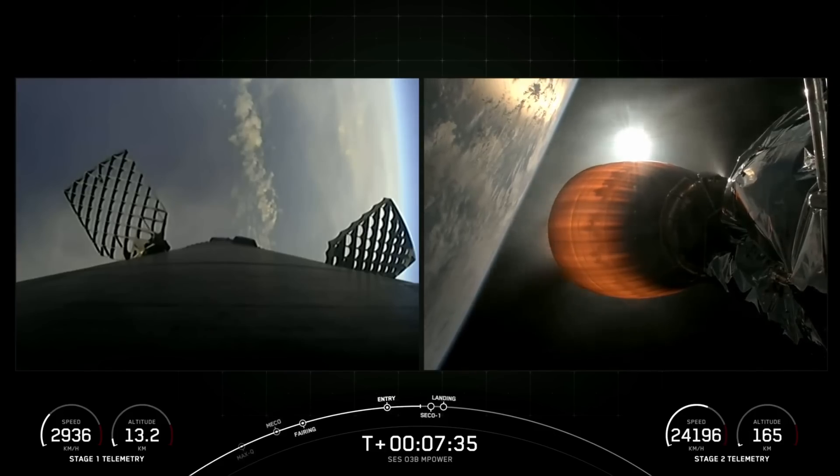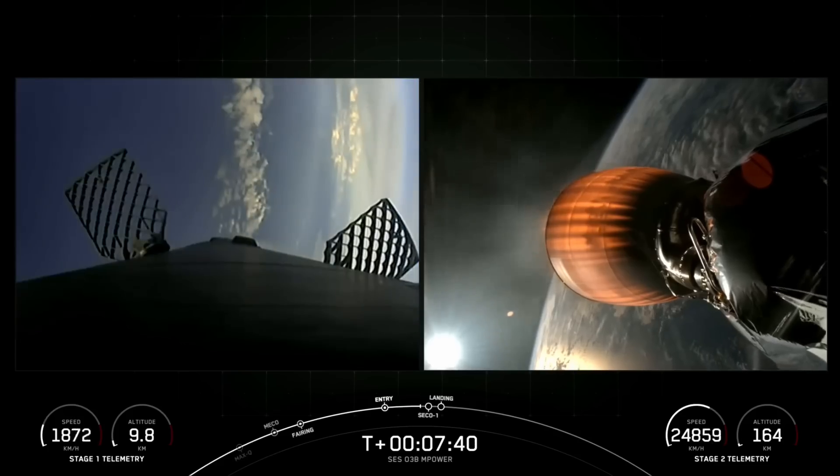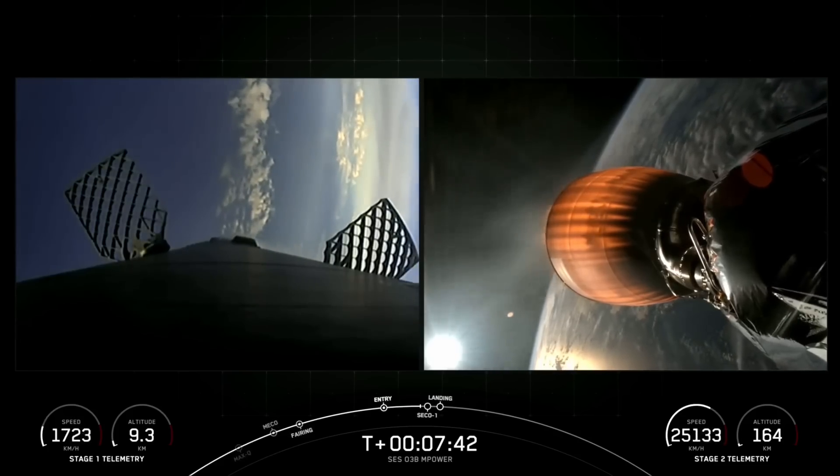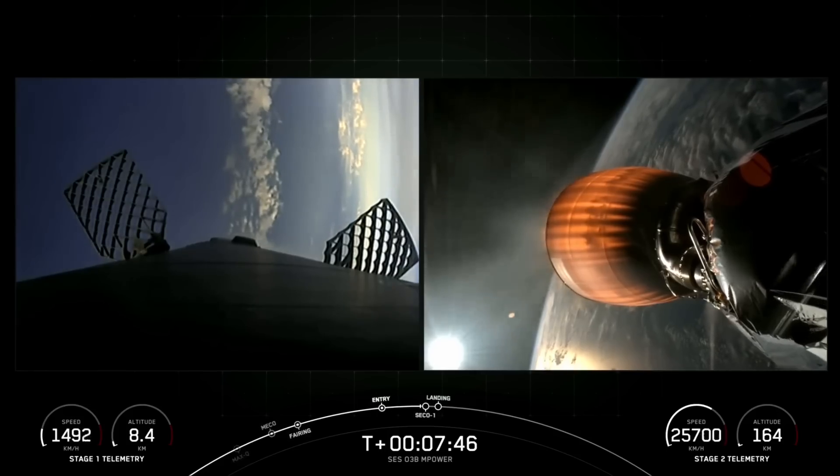Coming up next at around T plus 7 minutes and 50 seconds, we should be shutting down our MVAC engine on the second stage. Stage two FTS is saved. And that should be followed quickly by our landing burn on the first stage.